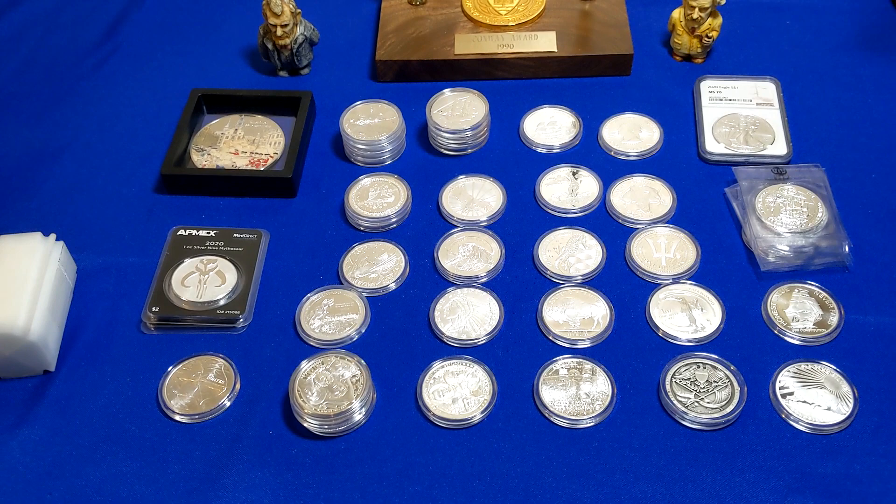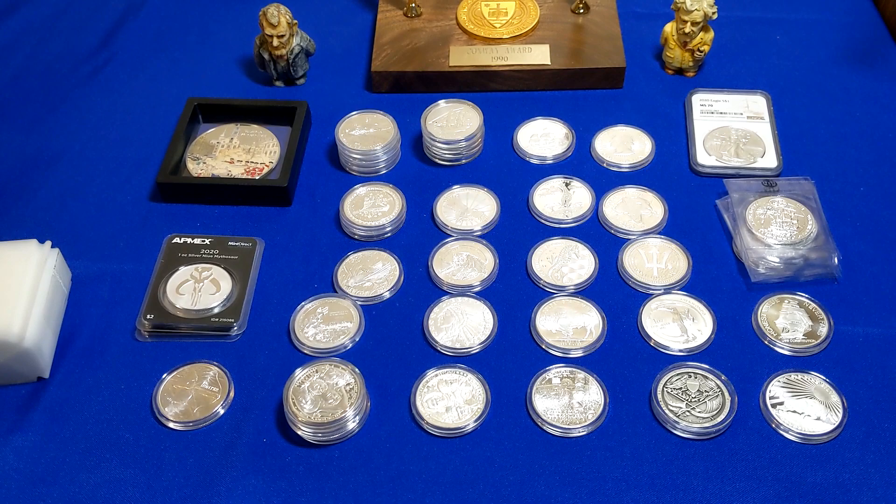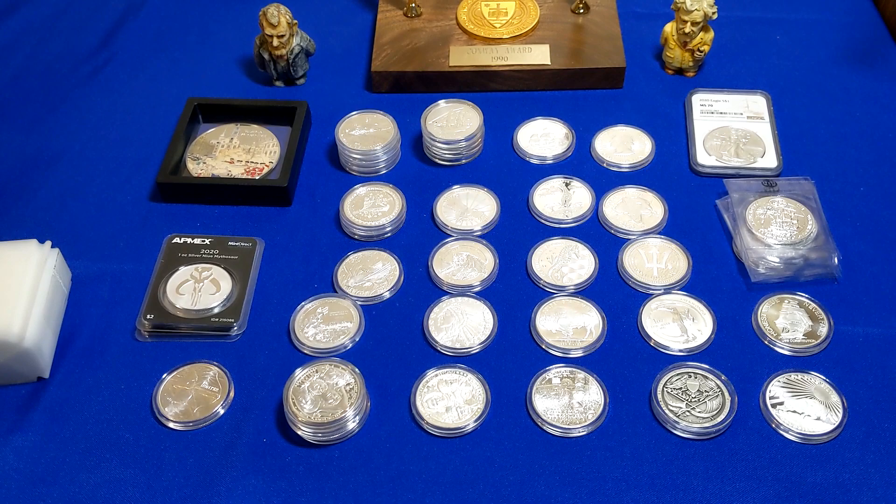I appreciate you for coming along, and that's going to be it for today. I hope you enjoyed it. I hope you have a great day or evening, depending on when you're watching this.